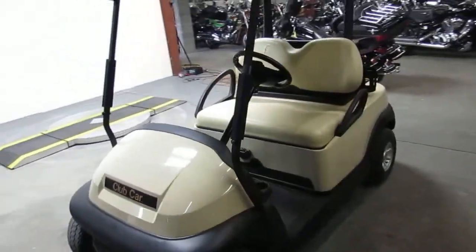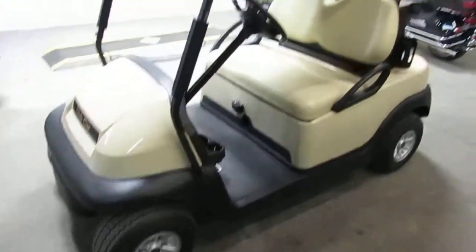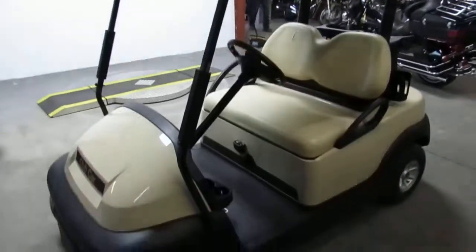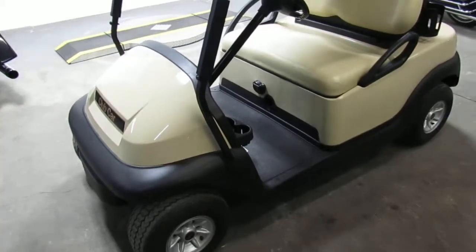We got over 550 used bikes, we got quads, we got golf carts, we got sleds. Call today and you can ride today. We got guaranteed financing. Check out our YouTube video, check out our Facebook page at approvalpowersports.com.